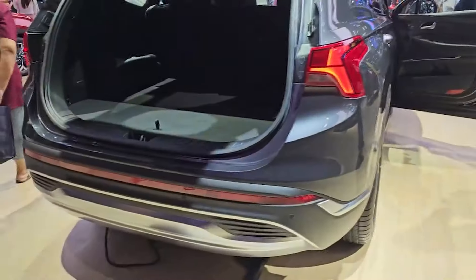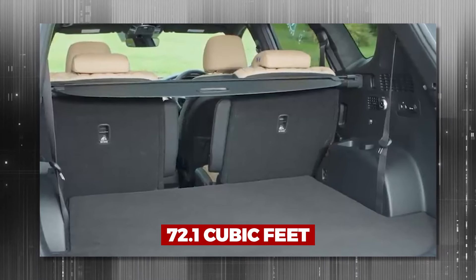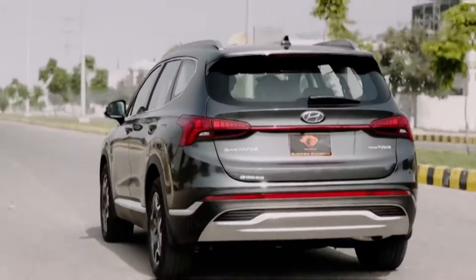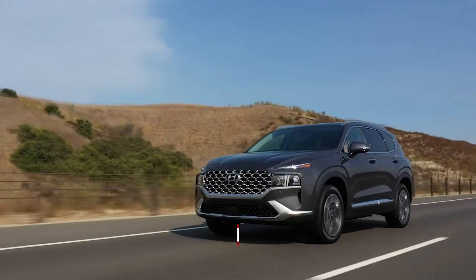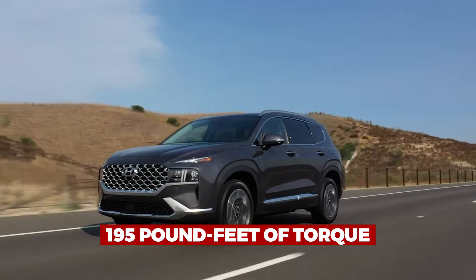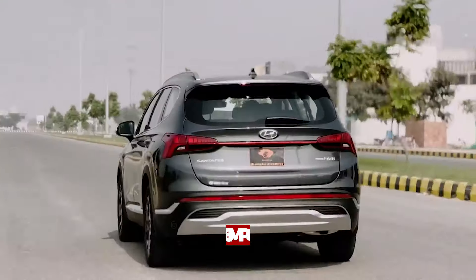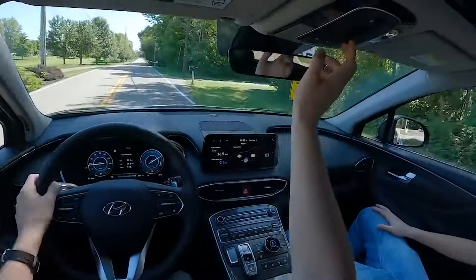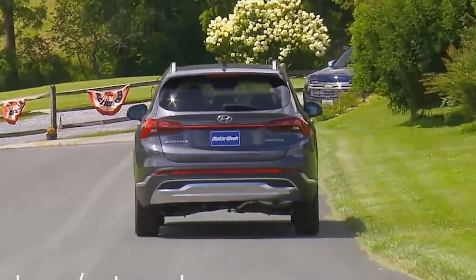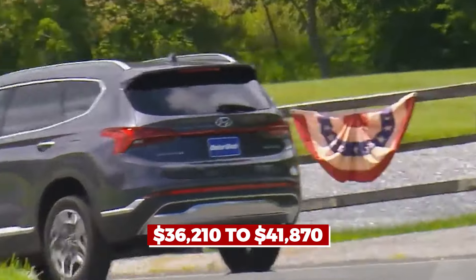The cargo compartment measures 36.4 cubic feet with the seats up and a massive 72.1 cubic feet when folded down. Two electric motors and a turbocharged 1.6-liter engine provide 226 horsepower and 195 pound-feet of torque, with an impressive overall mileage of 36 miles per gallon. Car and Driver called it the best family SUV because of its comfortable and secure ride. Pricing runs from $36,210 to $41,870.